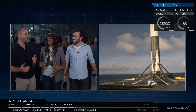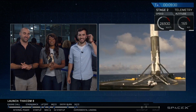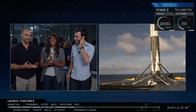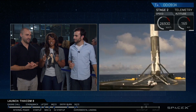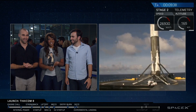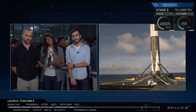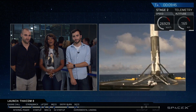It looks like we do have our first stage — we've landed today. We're also hearing that we've got a good orbit: the second stage has entered orbit successfully. So far we've landed the first stage on the drone ship successfully, and the primary mission — the second stage launch of the TICOM 8 satellite — is currently going well as well.